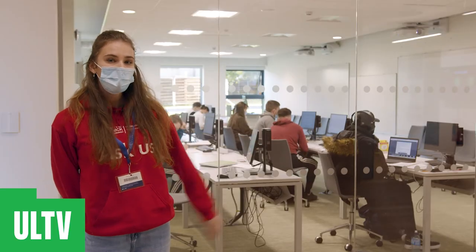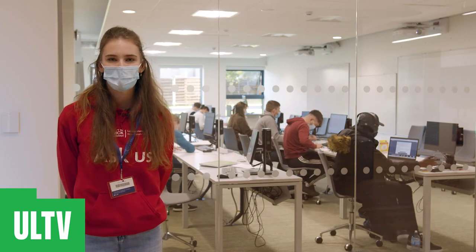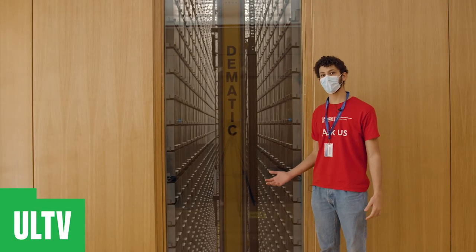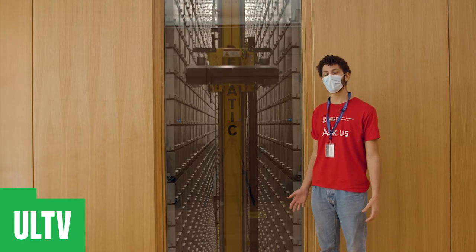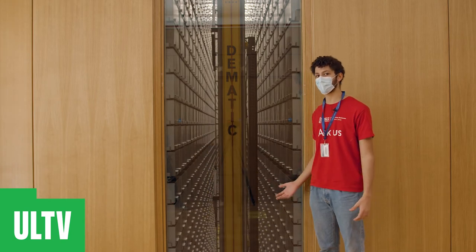We also have two training rooms where students can attend workshops on how to find, manage and reference information for their various assignments. On the ground floor we have a viewing deck of the Arc, our automated book storage and retrieval system which can hold a capacity of up to 500,000 books, with collections that are easily accessible on site.